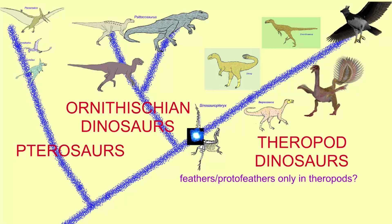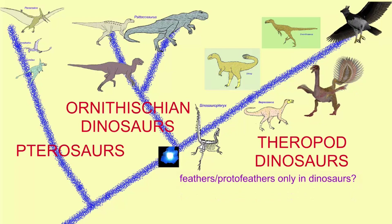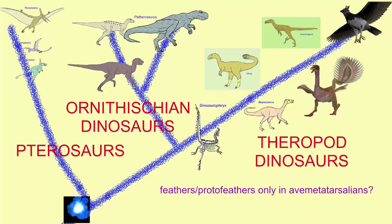Given that now several ornithischian dinosaurs are known to have had integumentary structures, it might be possible that the first dinosaurs — and potentially all dinosaurs — would then possess integumentary structures homologous to the proto-feathers which birds would develop further. But if these are also homologous to the fibers which cover the bodies of pterosaurs, perhaps the origin of these structures goes further back into the group known as Ornithodira or Avemetatarsalia, signifying the reptiles such as pterosaurs and dinosaurs which have the same type of foot structure as birds — that's the meaning of the name.